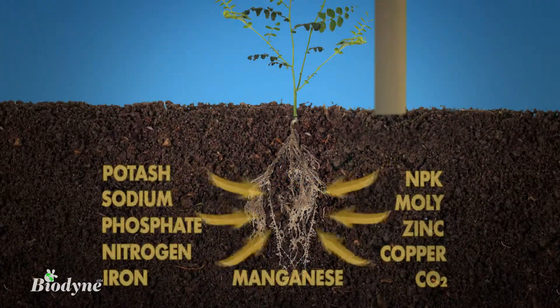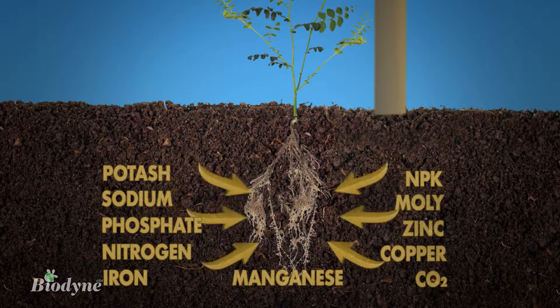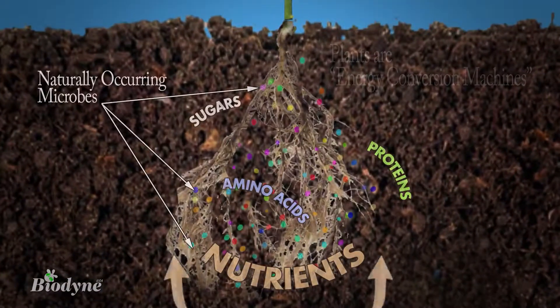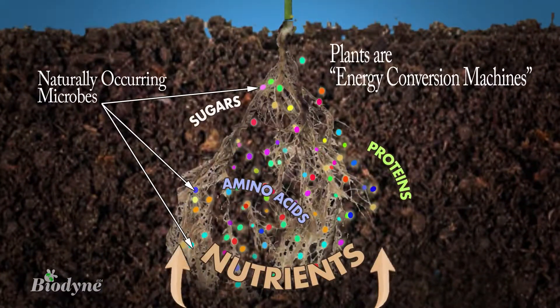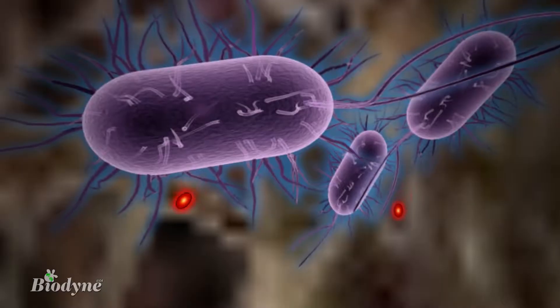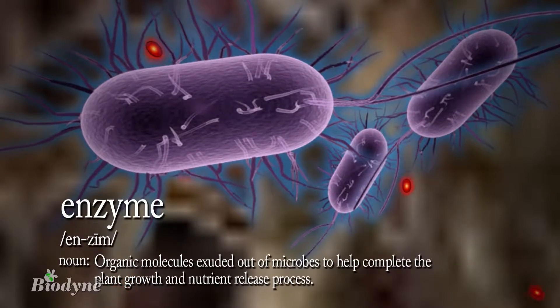Now, it's easy to think that plants are just fertilizer consumers, but the reality is much more complex. Invisible truth number one: plants are actually energy conversion machines that require a large and diverse presence of naturally occurring microbes to release the nutrition and manufacture enzymes necessary for healthy soil cycling.